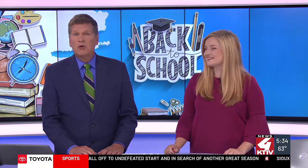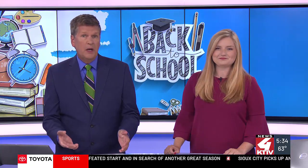The Sioux City Community School District will be back in session tomorrow. Many students will be riding the bus, of course, but they're going to need to board the bus with a new bus pass, and not all kids have this.